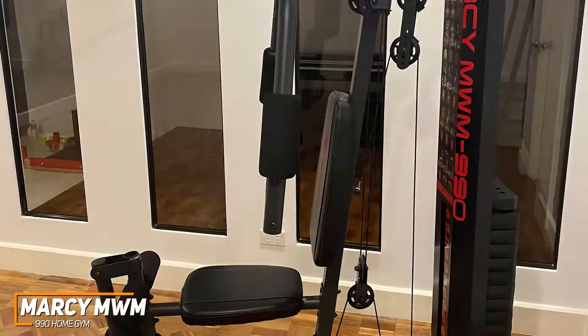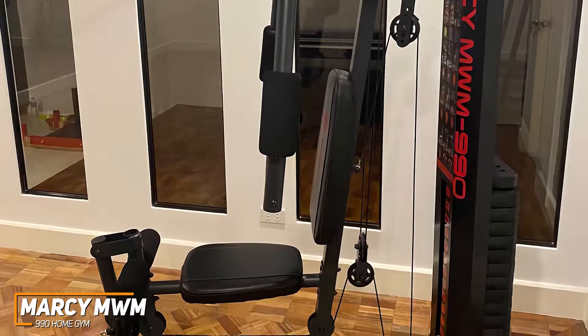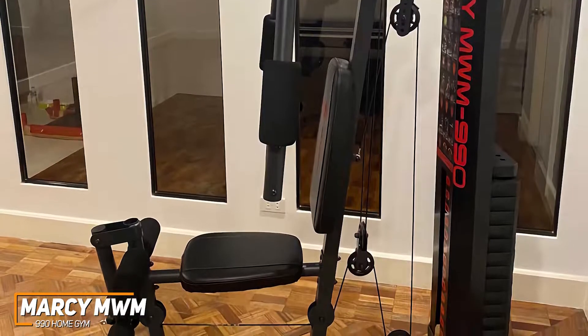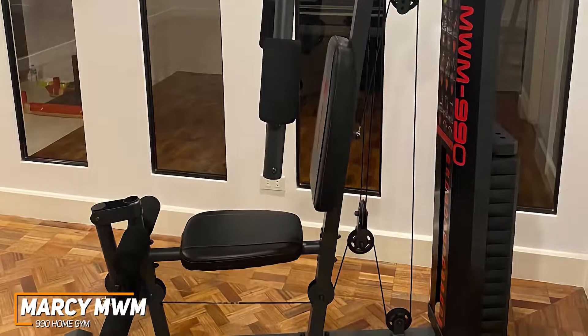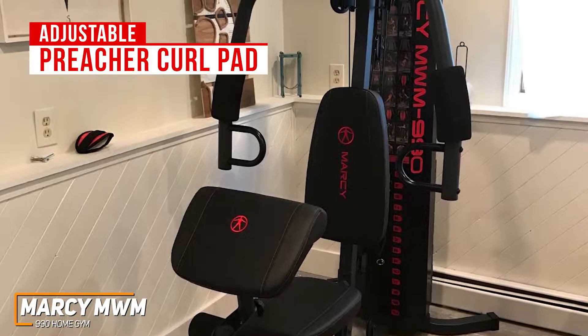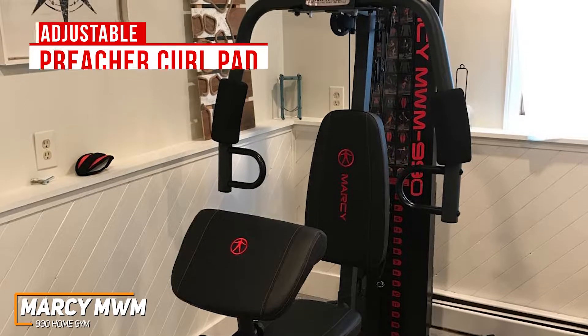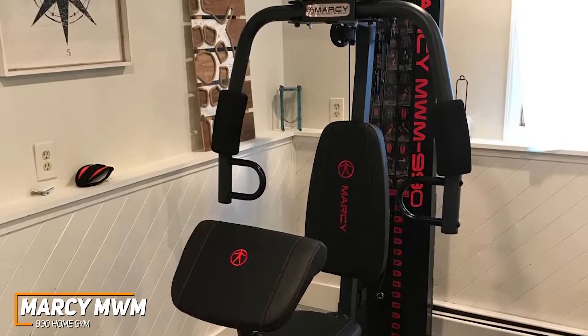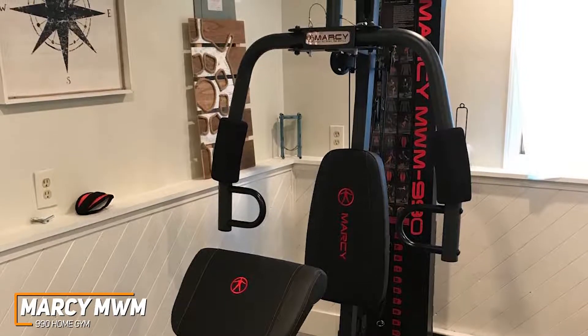You get a multifunctional home gym that's designed for total body training. It includes a beginner-friendly leg developer that ensures proper movements during leg curls and extensions for added safety, and you get an ankle strap for various leg workouts. I like that you get an adjustable preacher curl pad to train your biceps, which is an excellent addition considering the price. It comes with dual-action, foam-padded press arms that allow you to perform exercises to strengthen a range of muscle groups, including your biceps and pectorals.